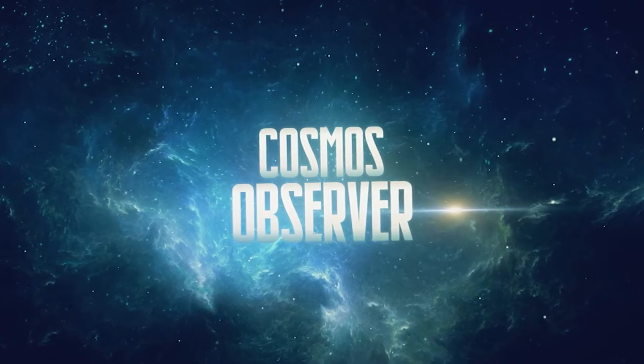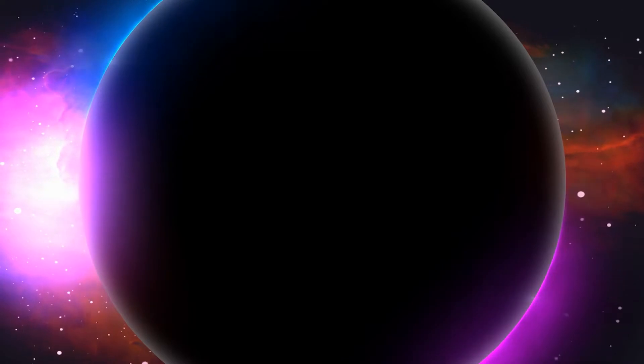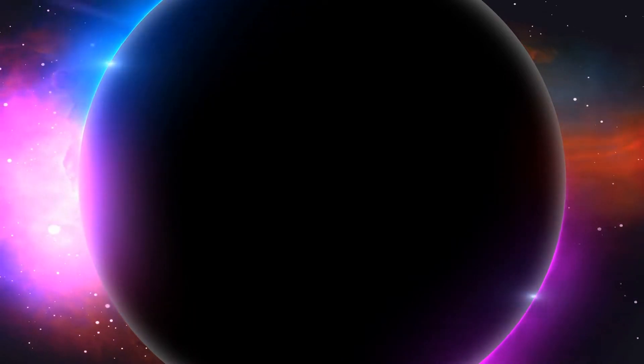Welcome back to Cosmos Observer, where nothing goes unobserved in the universe. While Earth 2.0 is still a mystery, here are some of the closest known analogs to our home planet.